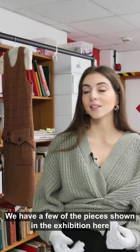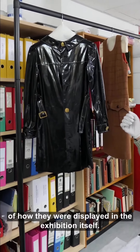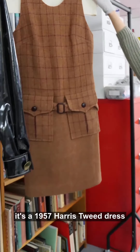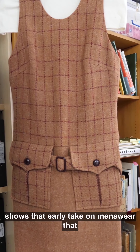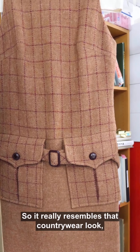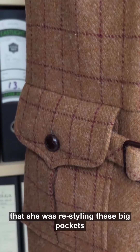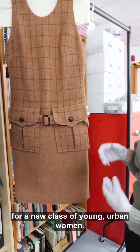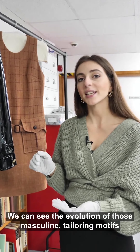We have a few of the pieces shown in the exhibition here, and these are great because you can also see photographs of how they were displayed in the exhibition itself. Here is one of the earliest designs: a 1957 Harris tweed dress. This is a really interesting piece because it shows that early take on menswear that Mary Quant was trying to bring into women's wear — it resembles a country wear look, but she was restyling those big pockets, belt, and boyish straight figure for a new class of young urban women.